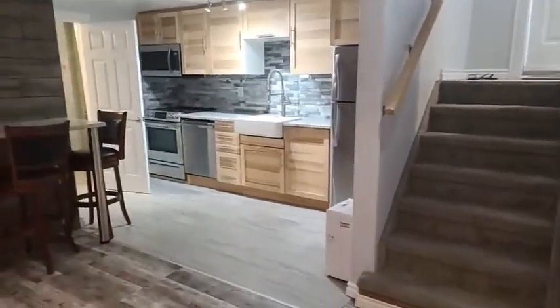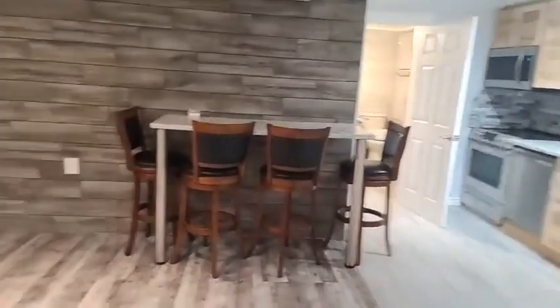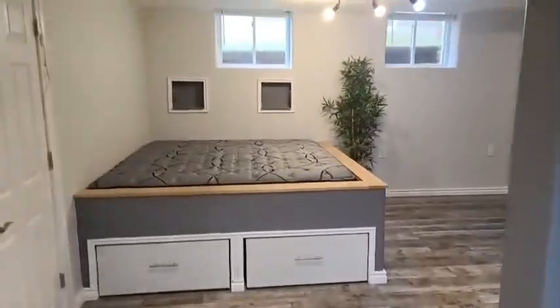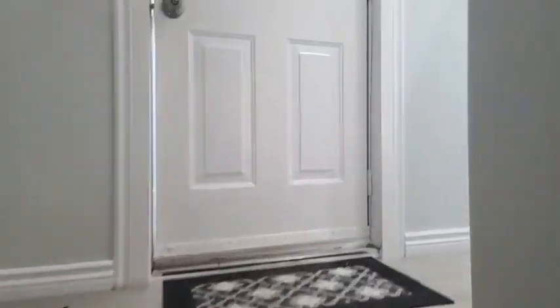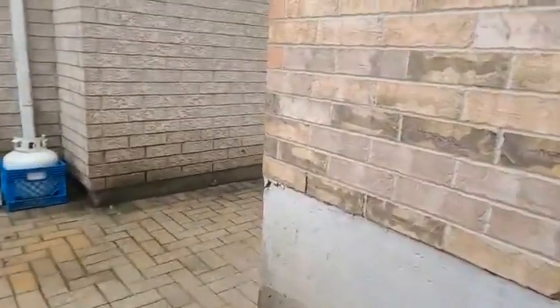Super cute basement apartment at 64 Draper — whether it's your in-laws, a rental, an Airbnb, your sister, your parents, whatever. Super cute space, all egress windows, all legal. Again, this is 64 Draper listed for $979,000 in Barrie's South End. I'll take you guys back out front.